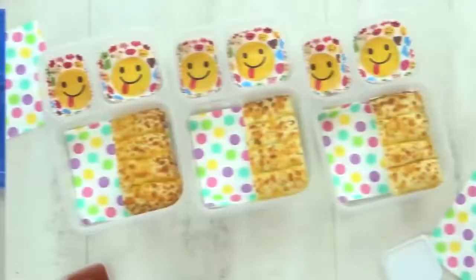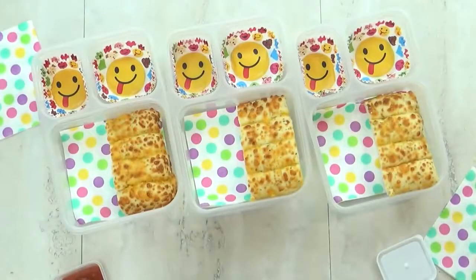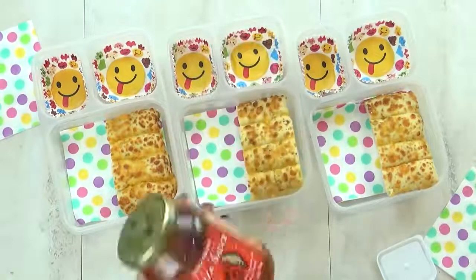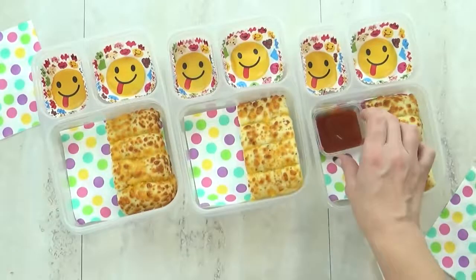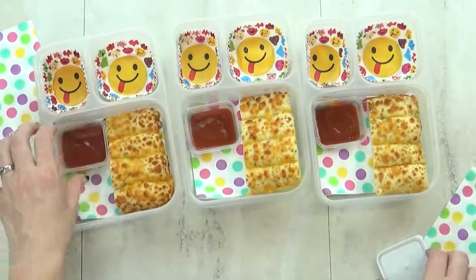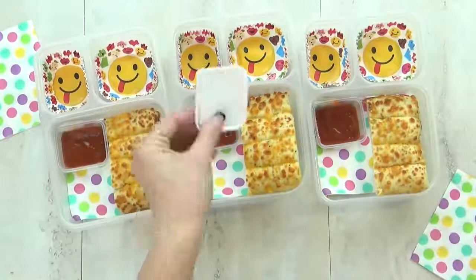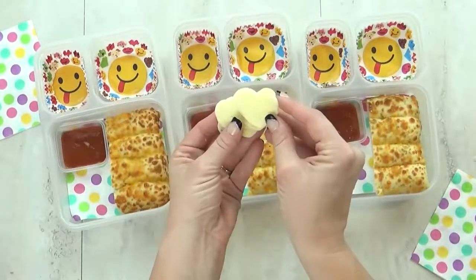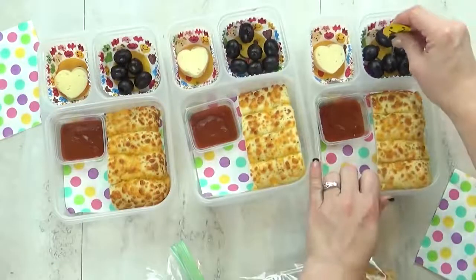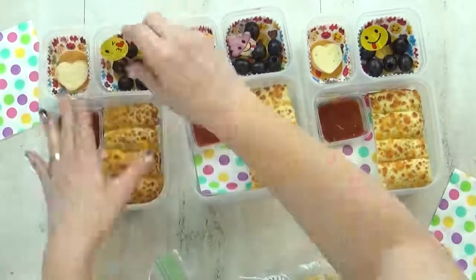Next up we have lunch idea number two. I've started by giving the kids some pizza bread sticks — I find these at Walmart and they're really good. To go along with that I'm giving the kids a little bit of pizza sauce to dip their bread in. Since this is pizza themed, I'm also giving them some cheese and some olives, and I'm gonna put these emoji picks in just for fun.